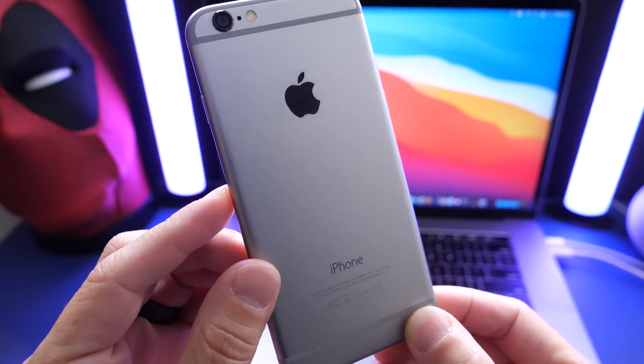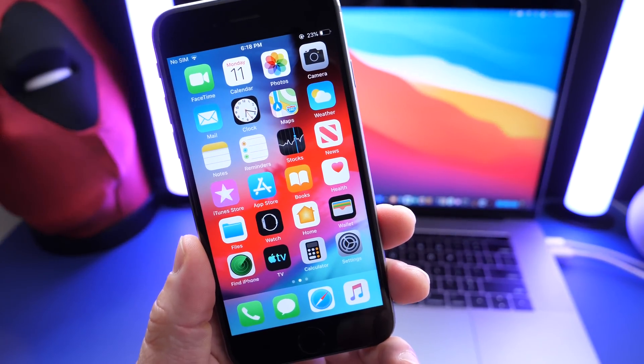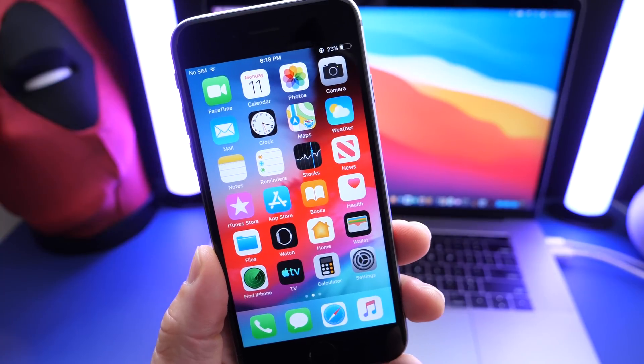So if you have an iPhone or an iPad running iOS 12 — one of these older iPhones — you can now update and add these improvements that I'm going to share with you right now.